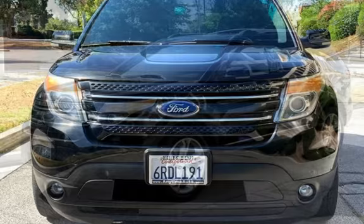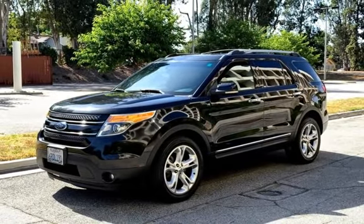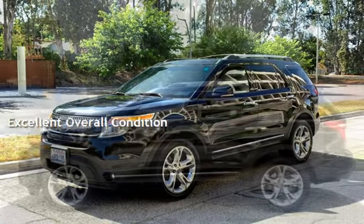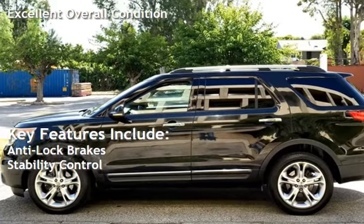This Ford has less than 178,000 miles on the odometer. This vehicle is in excellent overall condition. Key features include anti-lock brakes and stability control.